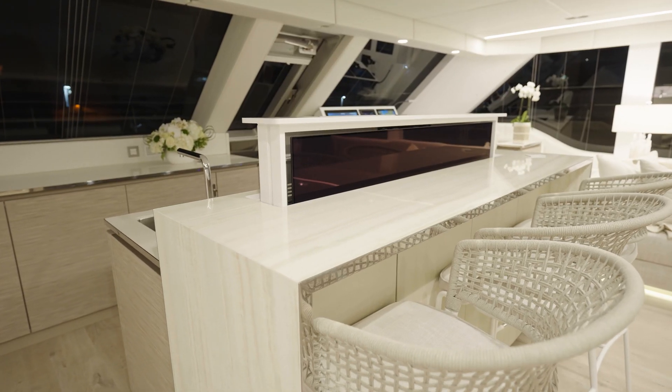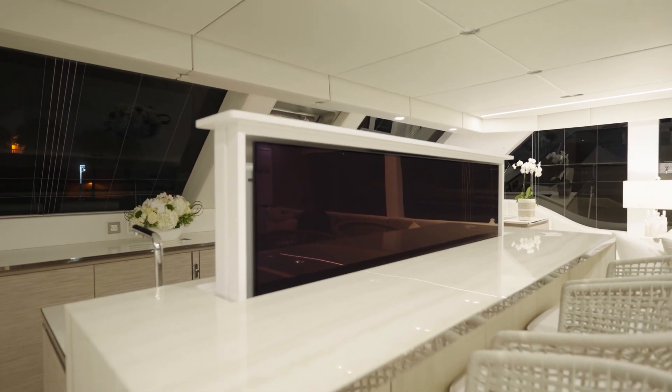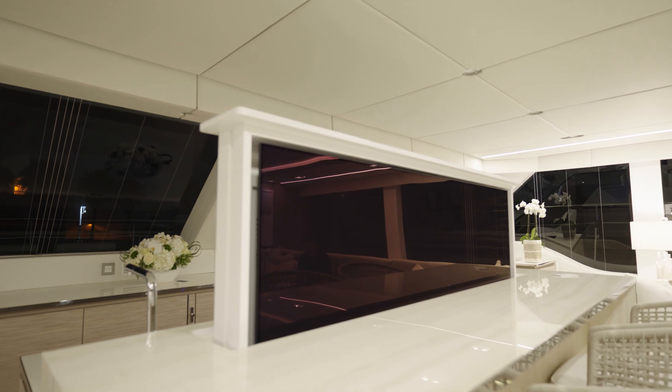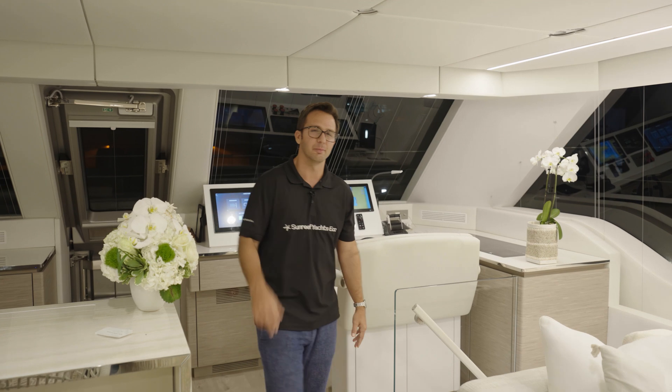Center forward in the salon, Sol has a 55-inch TV hidden in the island. With the push of a button, she swivels left and right, so no matter where you are, you've got a view of the game.